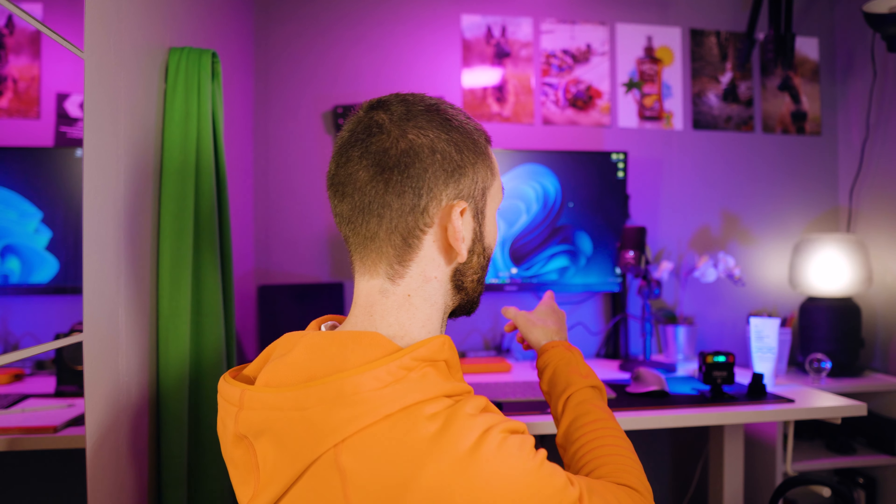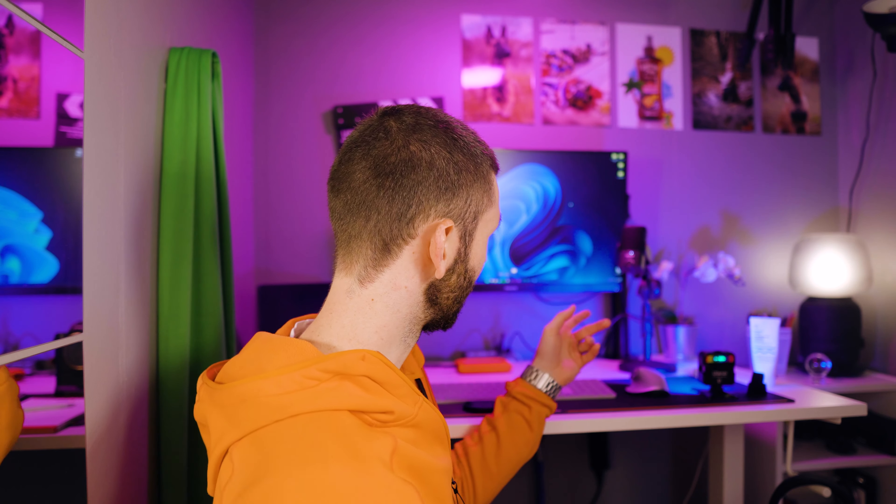Just a quick side note: if you're doing some sort of voiceover, I would really recommend a typical USB mic. I believe this is the Rode NT-USB Mini. They deliver better audio quality than lav mics or shotgun mics, and they're really not that expensive — about 100 bucks.